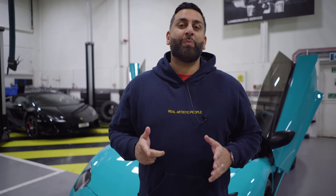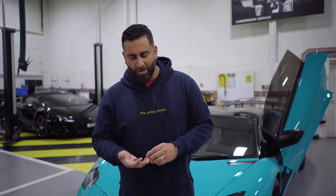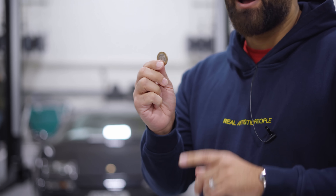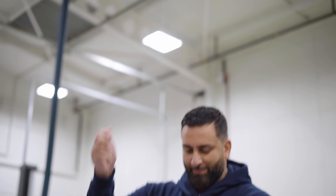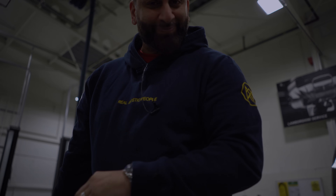I've been toying with the idea — should I sell my car, should I get someone to pay for it, or should I give it away with a competition? Heads, I'll sell it. Tails, I'll do a competition for one of you guys to win it. Ready? Well, alright then. It's decided.